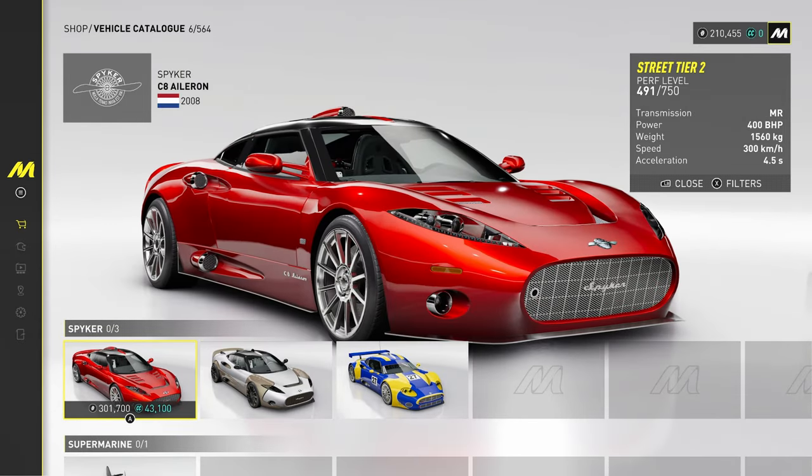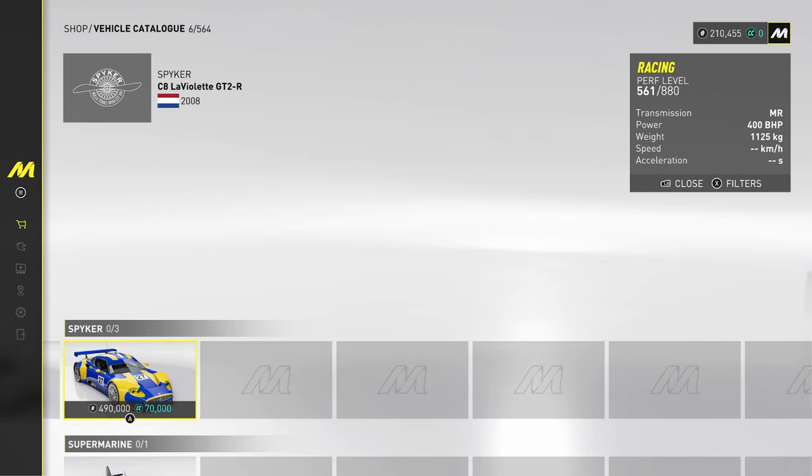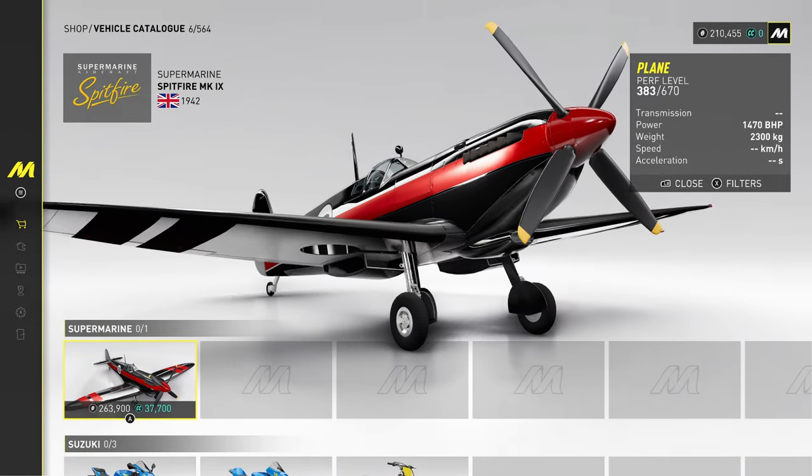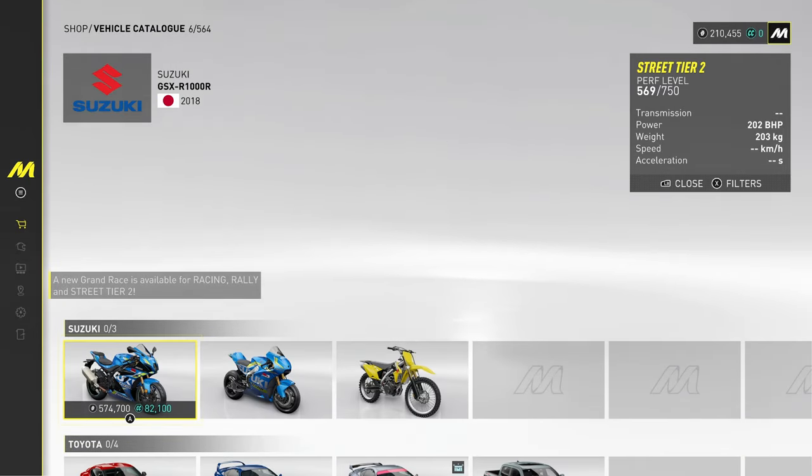Spyker — surely Spyker don't make cars anymore. These cars were in Test Drive Unlimited, the original. Hang on — that's a Spitfire. And you can get an actual Spitfire in the game.